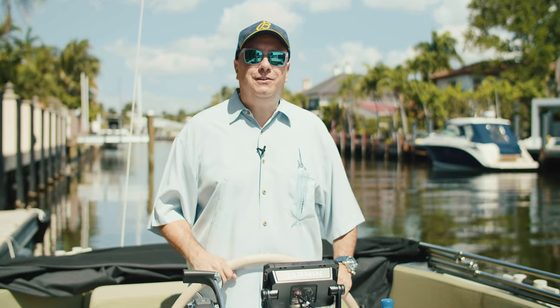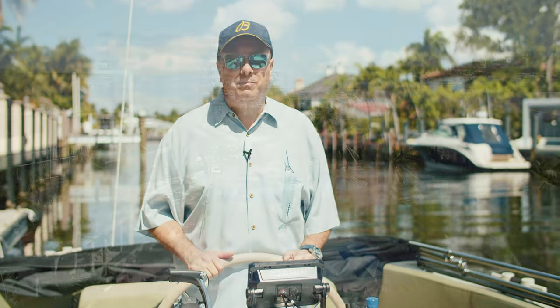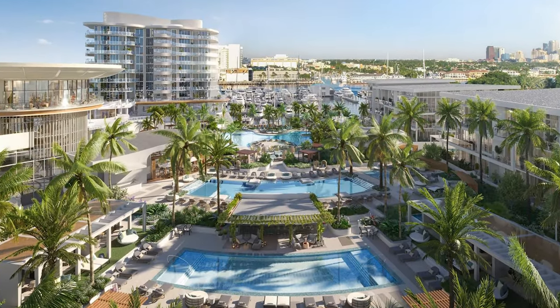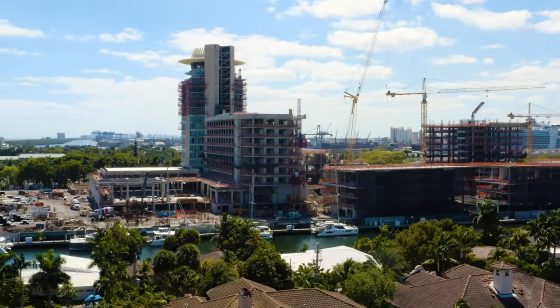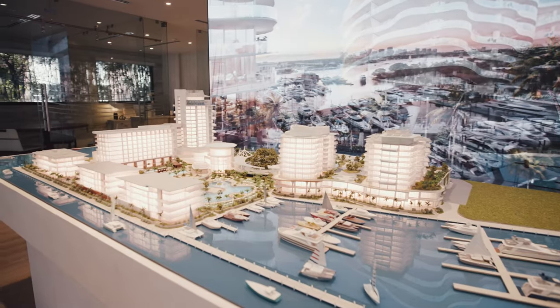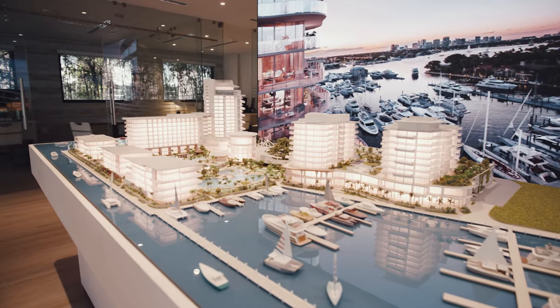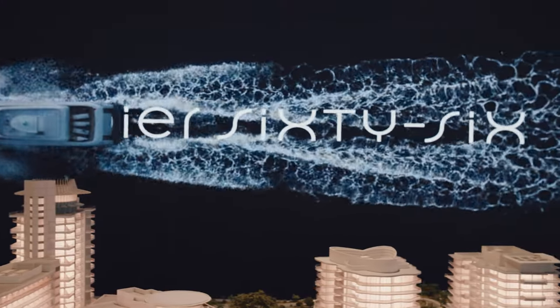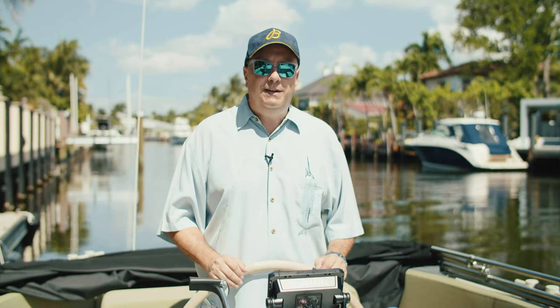Welcome back to another Luxury Home Consultants video. I'm Bill Barrett, the broker at Luxury Home Consultants. Today we've got a really special video prepared for you. We're going to talk about the new redevelopment at Pier 66. The Pier 66 residences are going to change the landscape in Fort Lauderdale. We're going to talk about where it's located, the exquisite design, and all the features and amenities they're offering at this property. So join me, let's get started.